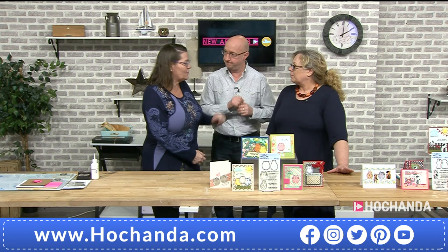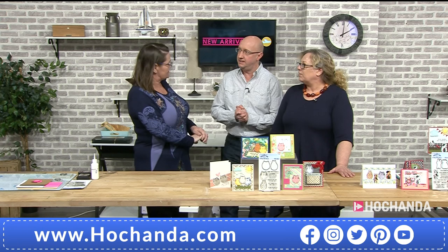Welcome to the show! Myself, Maggie and Kay are here with you this Saturday afternoon. We're saying good morning America because we've got new arrivals on the show, and we hope you're enjoying all the wonderful new arrivals here on Hochanda. You'd like these as well, don't you?